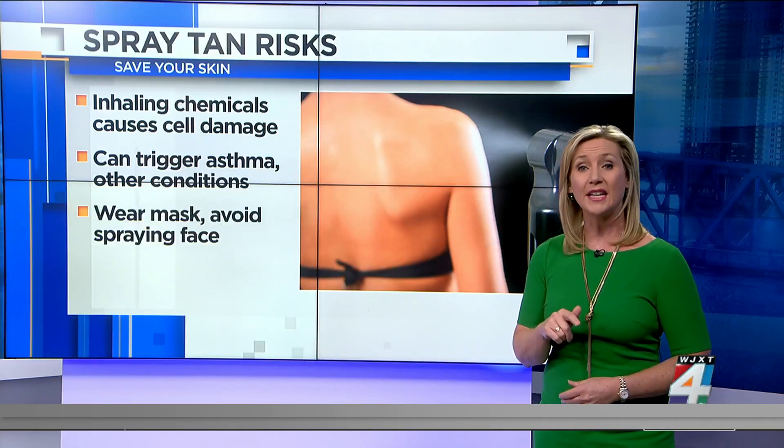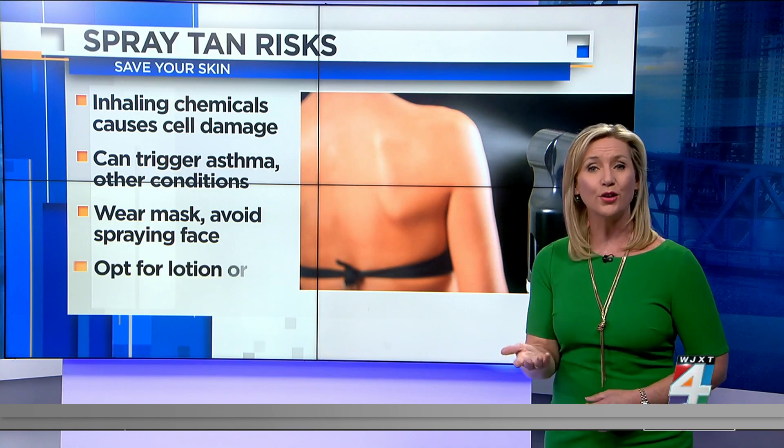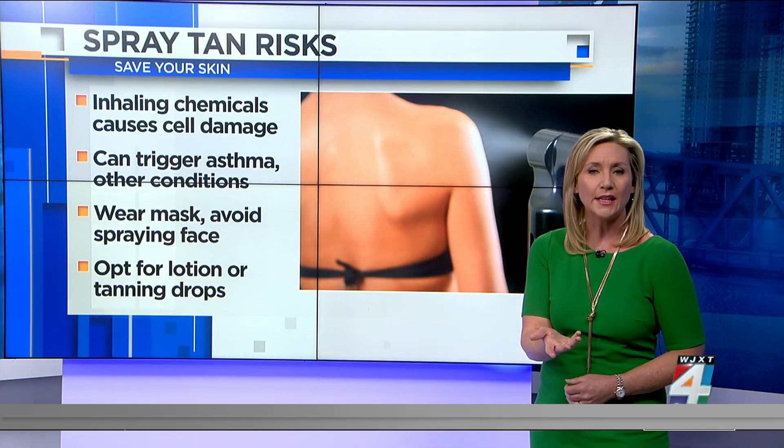Instead, they recommend that you wear a mask and ask the salon to avoid spraying your face. A better alternative is to use lotion or tanning drops at home.